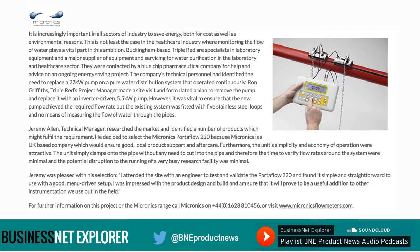The unit simply clamps onto the pipe without any need to cut into the pipe, and therefore the time to verify flow rates around the system was minimal and the potential disruption to the running of a very busy research facility was minimal. For further information on this project or the Micronix range, call Micronix on 01628 810 456 or visit micronixflowmeters.com.